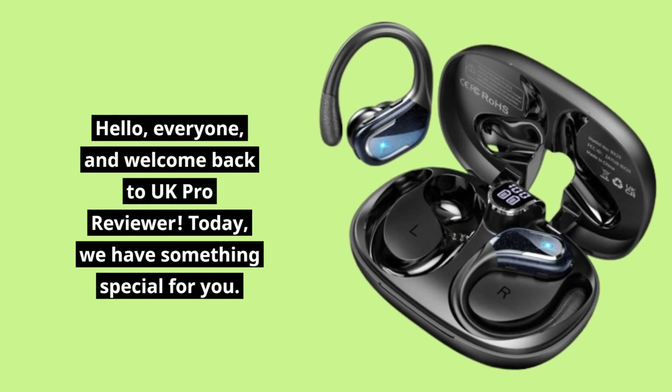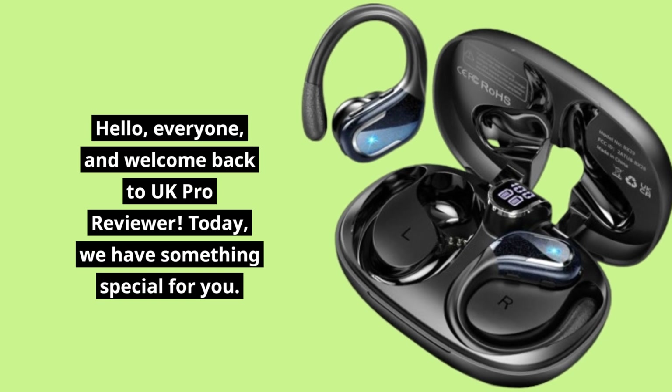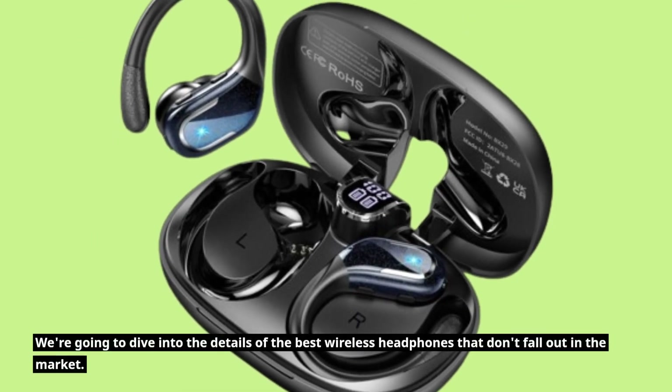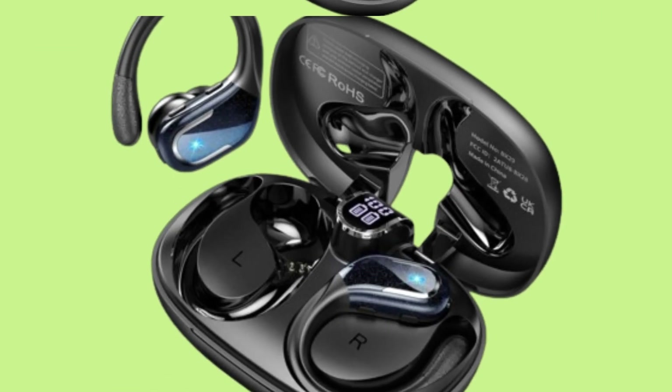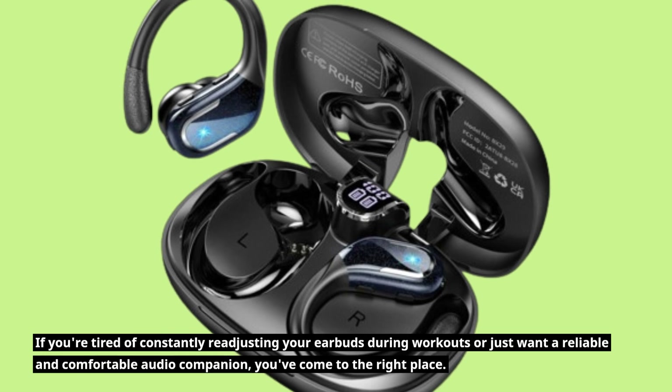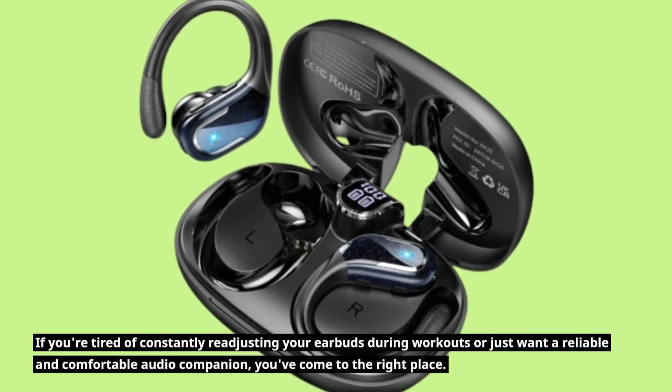Hello, everyone, and welcome back to UK Pro Reviewer. Today, we have something special for you. We're going to dive into the details of the best wireless headphones that don't fall out in the market. If you're tired of constantly readjusting your earbuds during workouts or just want a reliable and comfortable audio companion, you've come to the right place.